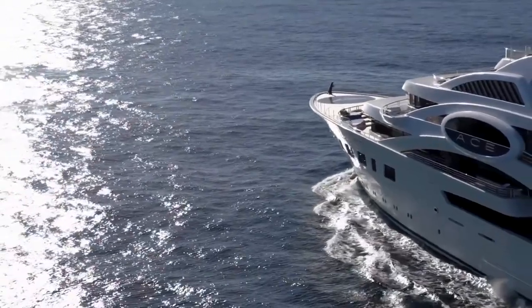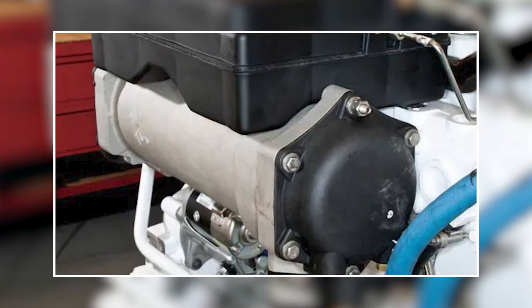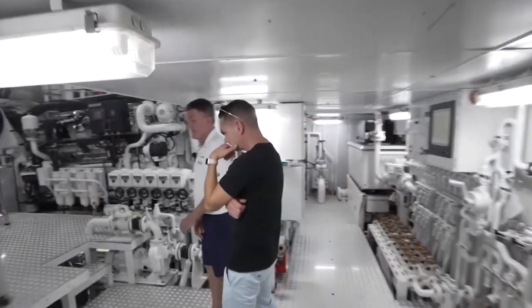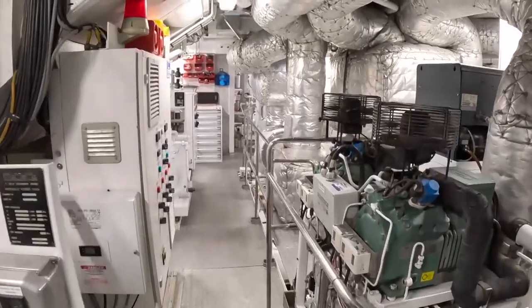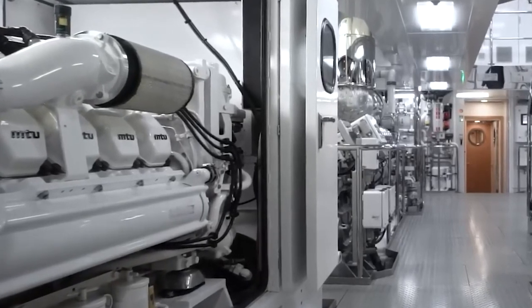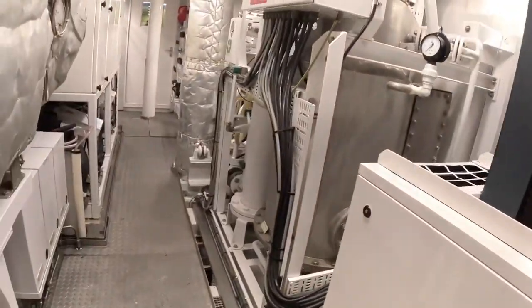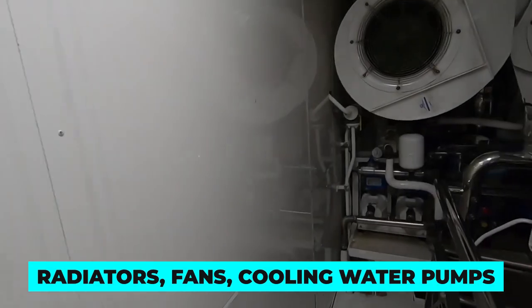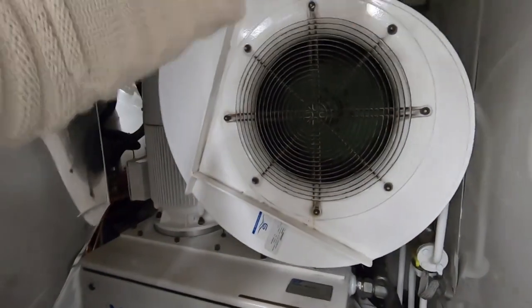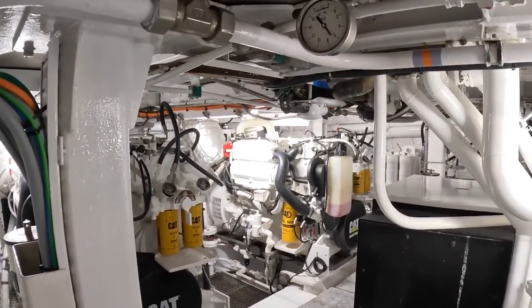Since super yachts are often at sea for a long time with their engine rooms working non-stop, there is a high chance that the engines might overheat, which is why these vessels need a cooling system. The cooling systems in a Lurssen super yacht's engine room help keep the engines and other equipment cool and operating at optimal temperatures, since the equipment can generate a lot of heat that can cause problems if not properly managed. The cooling systems may include radiators, fans, cooling water pumps and other components that help dissipate heat and keep the engine room cool by circulating cool air or other coolants throughout the engine room.